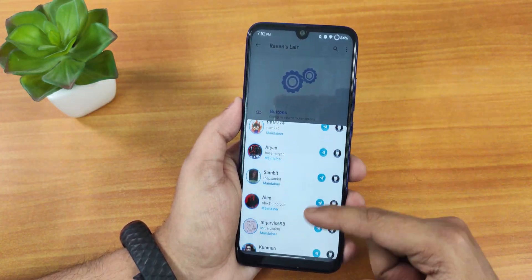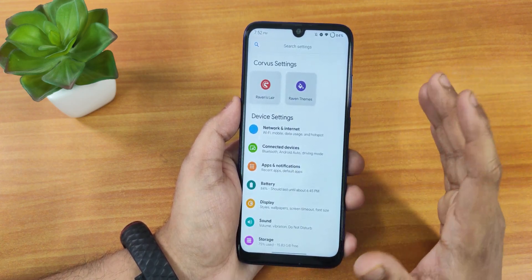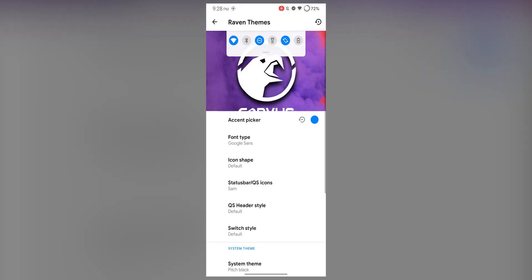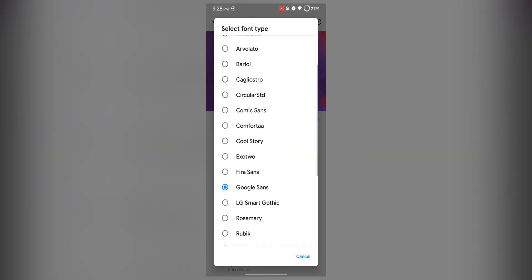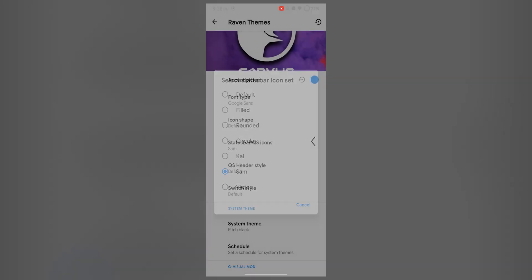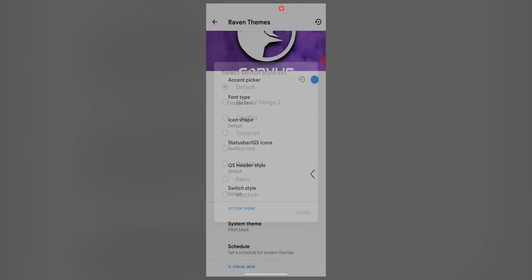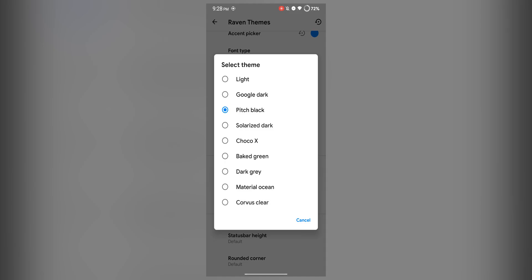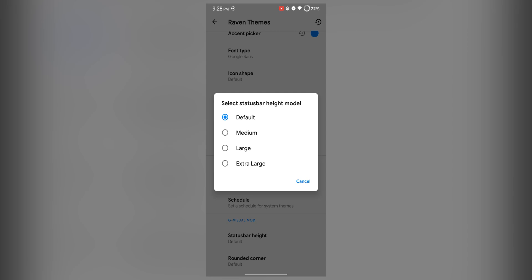That covers the customization options. In Raven themes we have an accent color picker where you can pick any color, a font type section with a plethora of fonts, and icon shapes including straight bar icons. The quick setting header style can be set to accent color, and the switch style for toggles is customizable. System theme options include pitch black and Google dark, you can schedule dark theme, adjust shader bar height, and set rounded corner size for extra padding on screen corners.